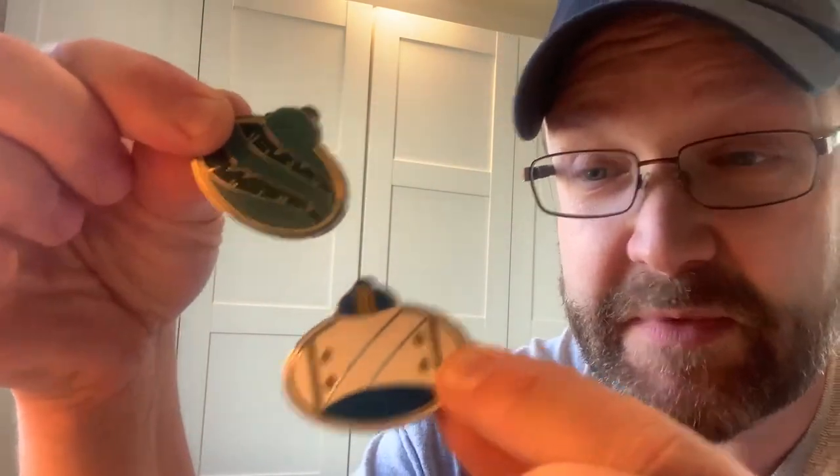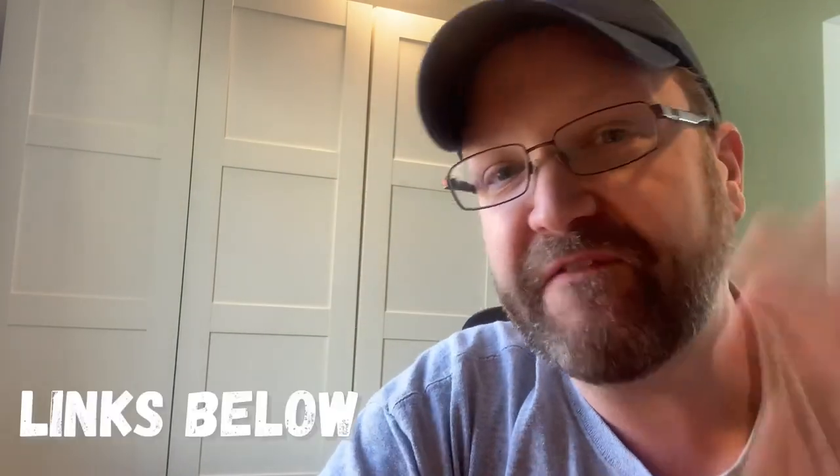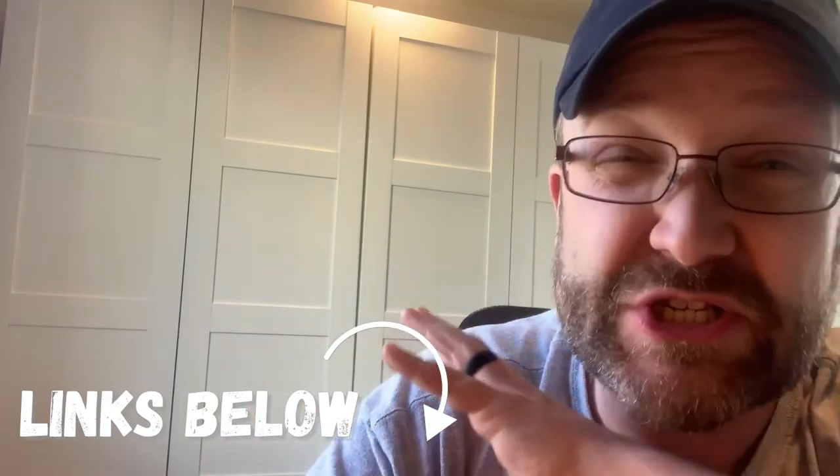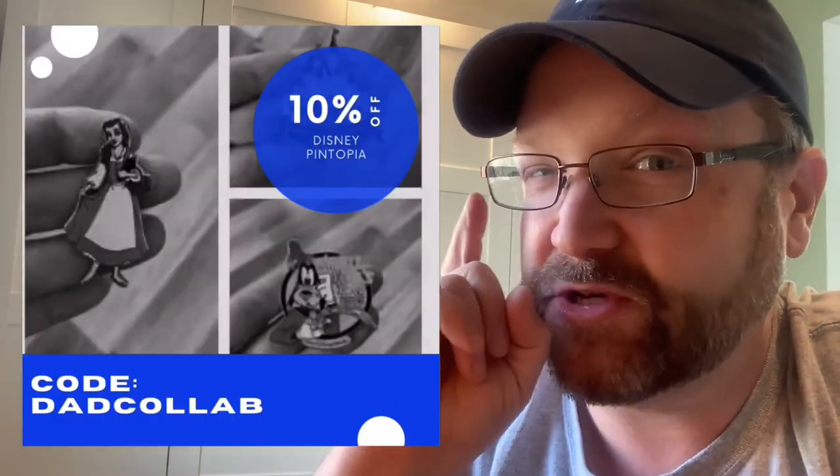So we got Pua and Tamatoa from Moana, Eric and the Eels from Little Mermaid, and Maurice and Chip from Beauty and the Beast. You can get all of these at Disney Pintopia — links are below for the Etsy shop, Instagram, and TikTok. Her reels and TikTok content are so entertaining. She really needs to build up that Instagram following because she doesn't have nearly the following she should for the amount of awesome material she's doing. Disney Pintopia, thank you for sharing these with me.